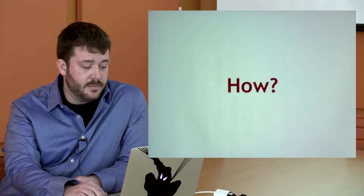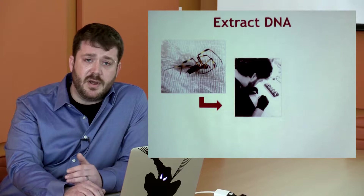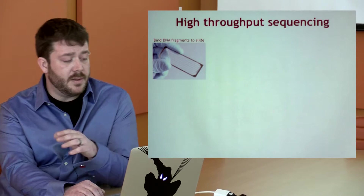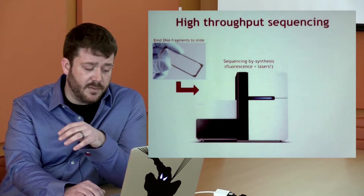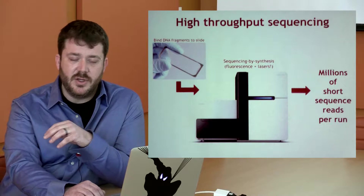First we need DNA. So we catch some spiders and extract DNA from their cells using combinations of salts and other buffers, purify it, chop it up, and move on to high-throughput sequencing. We take the DNA fragments and bind them to a heavily modified microscope slide. This is processed on a machine that uses fluorescent dyes and lasers to read the sequences of all these little fragments, and what the machine puts out are those sequences in very short reads in a huge text file that you then get to play with on the computer.